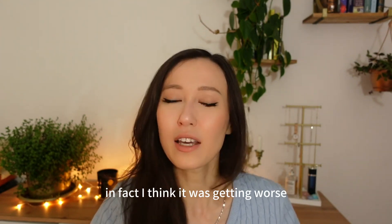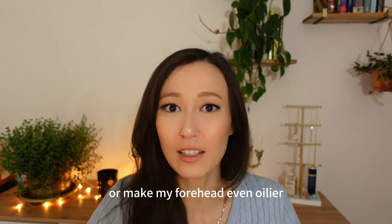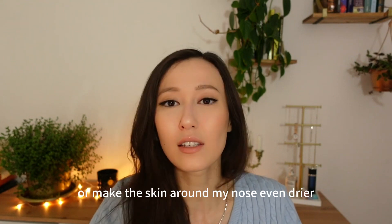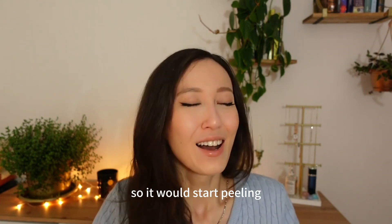In fact, I think it was getting worse, because some products would break me out, make my forehead even oilier, or make the skin around my nose even drier so it would start peeling. It was horrible.